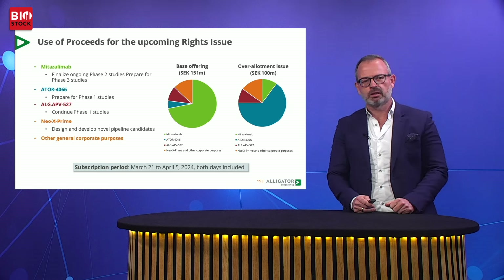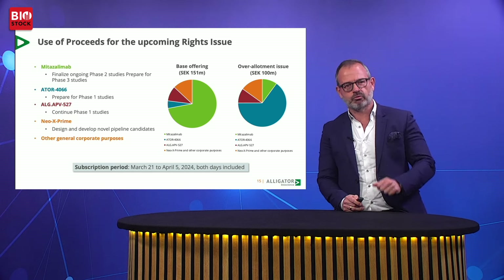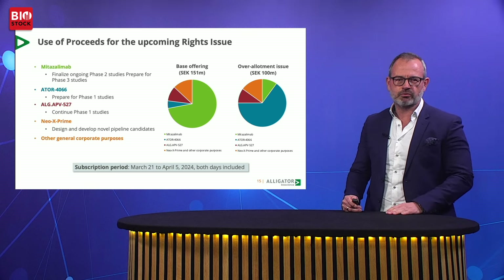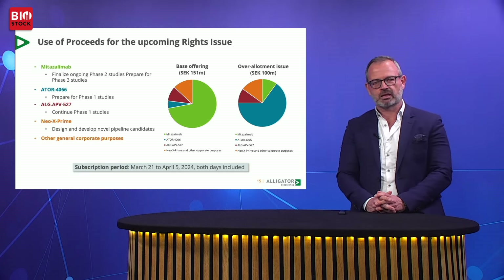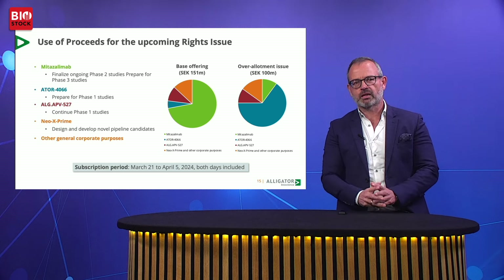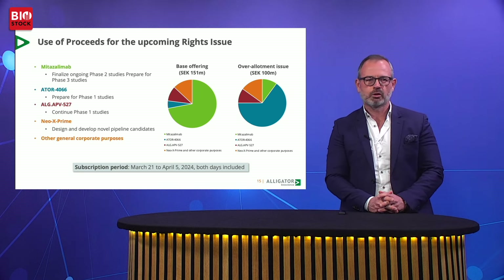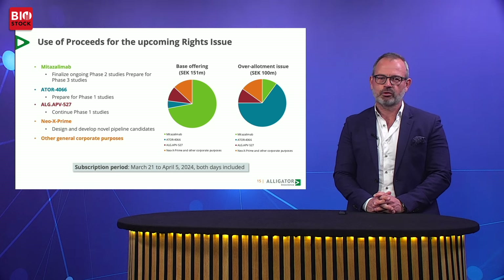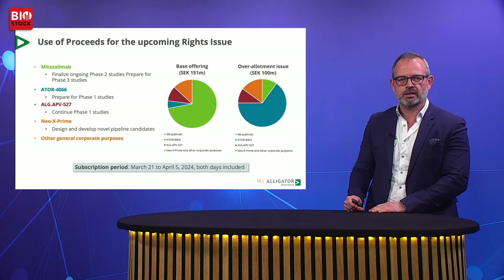We are currently in the preparation of a rights issue with a subscription period from March 21st to April 5th. The proceeds from this 150 million rights issue will primarily be used to advance mitazalumab towards a Phase 3 study, invest in getting 4066 ready for Phase 1 studies, and continue the clinical development of 527. The rights issue also provides an opportunity for an over-allotment, the majority of which will be used to accelerate the development of 4066. We thank you for your attention and welcome you as an investor in Alligator Bioscience.